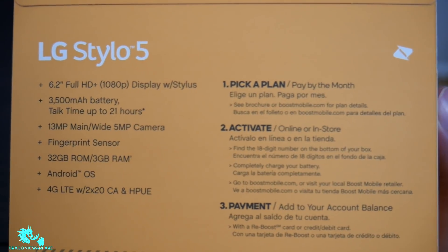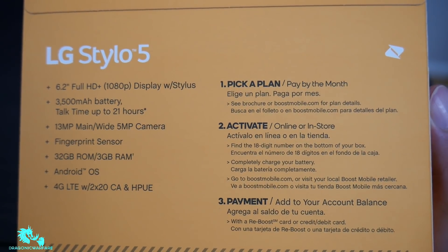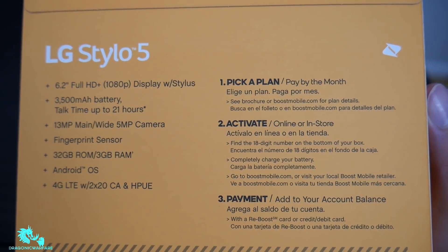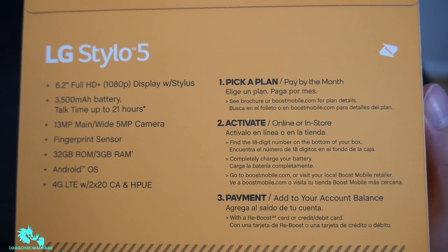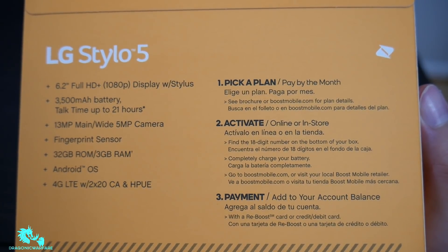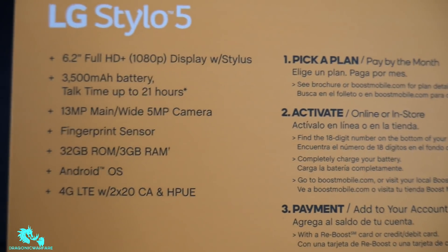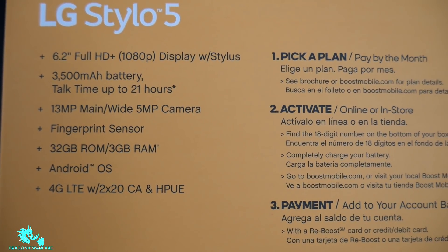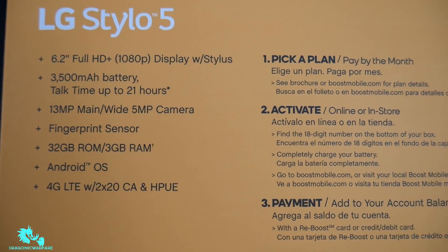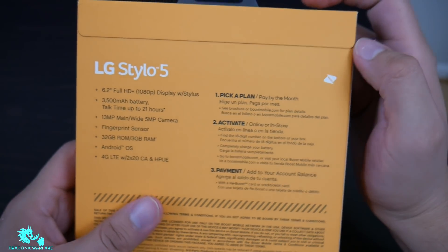On the back of the box: LG Stylo 5, 6.2-inch Full HD+ display with stylus. The battery is pretty big — 3,500 mAh — with talk time up to 21 hours. 13-megapixel main camera, 5-megapixel selfie camera, fingerprint sensor, 32 gigs of internal storage, 3 gigs of RAM, Android OS — I'm guessing Android Pie. It is 4G LTE with 2x20 carrier aggregation.